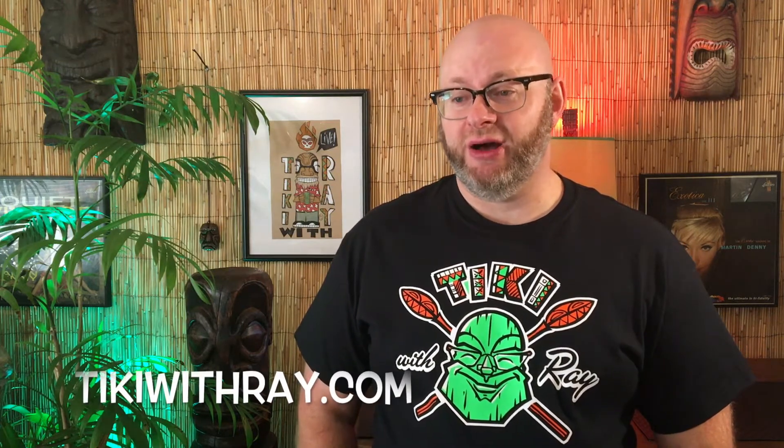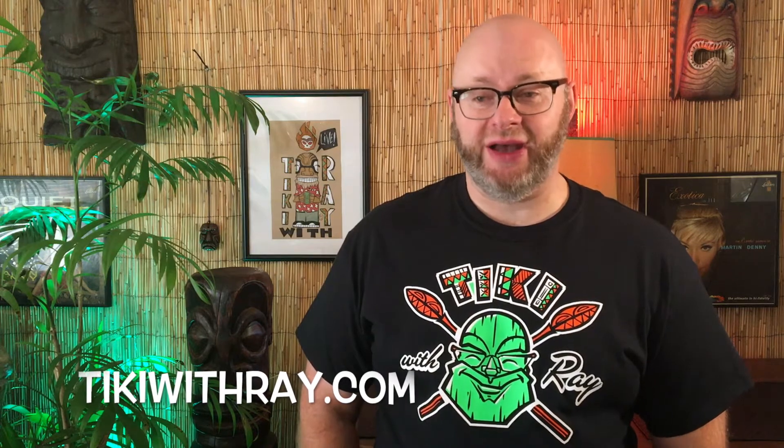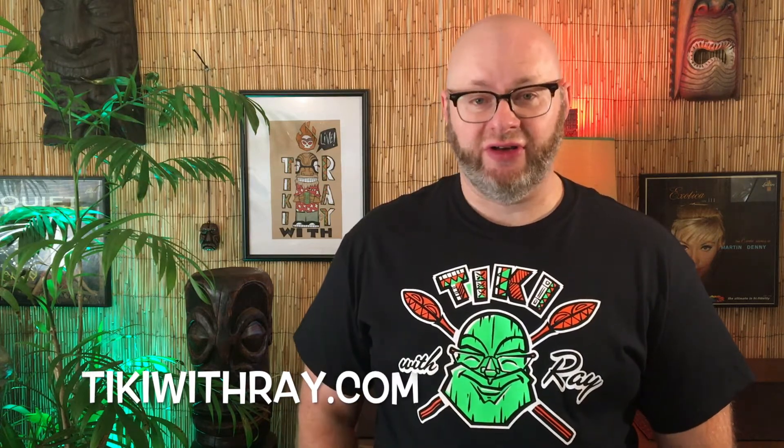Hey gang, we'll get back to the tiki conversation here in just a second, but I want to let y'all know they have t-shirts for sale. They are screen printed in America — the artist is Tony Canepa — and they're going for $20 a piece, $25 including shipping. If you're interested in buying one, go to my website tikiwithray.com and there's a tab that says 'buy a t-shirt.' Click on there and just follow the prompts. Thank you very much.